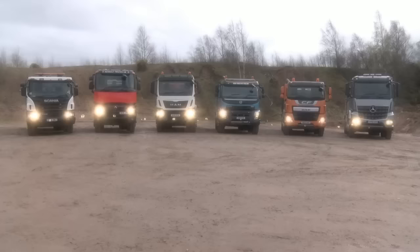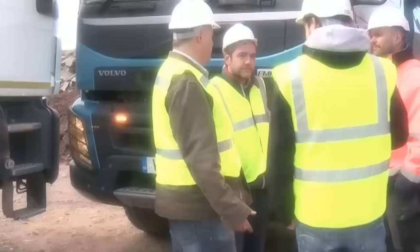Hello and welcome to A Week in Trucks. This week it's time for one of our big group tests, and this time it's tipper trucks.